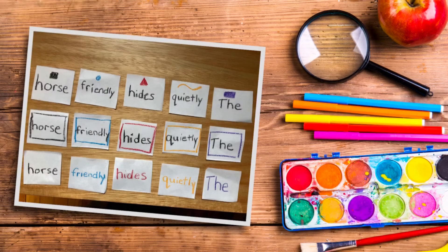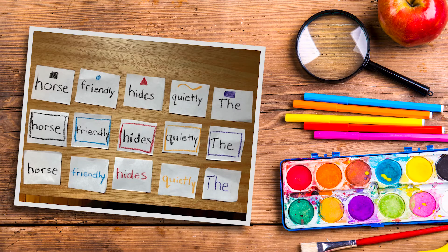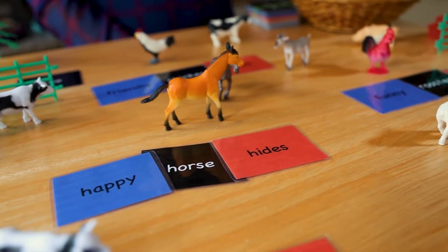I printed mine off on the computer, but you could just write the words — that's fine. If you want to use your own color coding or shape coding, just make sure whatever method you use, you have a distinction between the nouns, the adjectives, the verbs, the adverbs, and the articles.